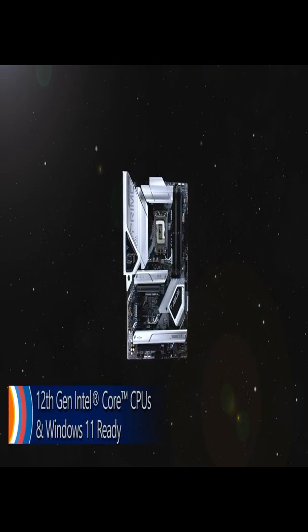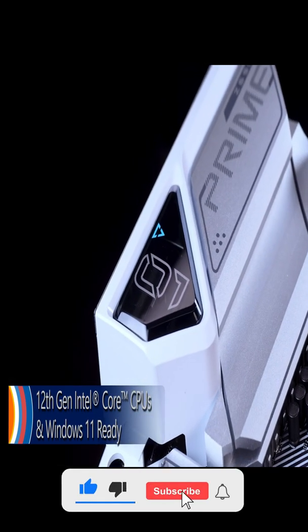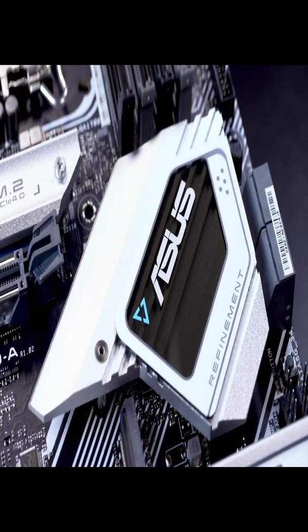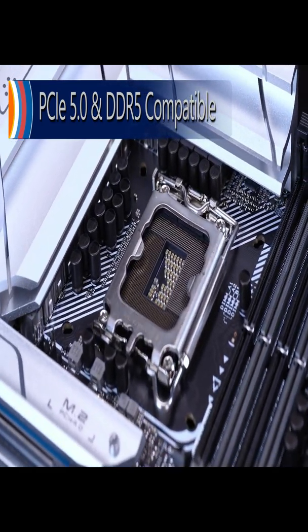The countdown is over for 12th gen Intel Core processors and out-of-the-box Windows 11 compatibility. The ASUS Prime Z690A is going where no board has gone before with Intel's latest LGA 1700 socket. Explore new horizons with PCIe 5.0 and DDR5 compatible memory.